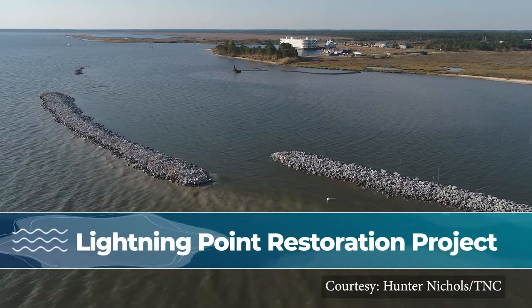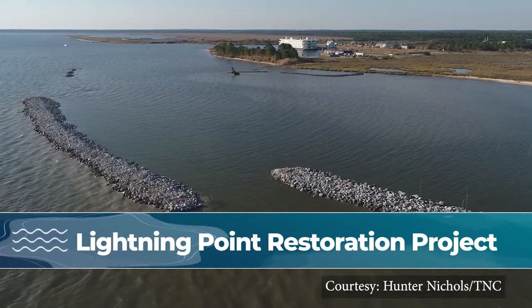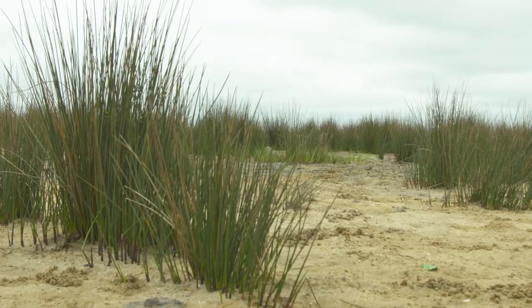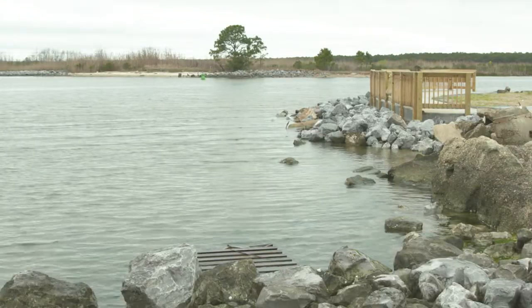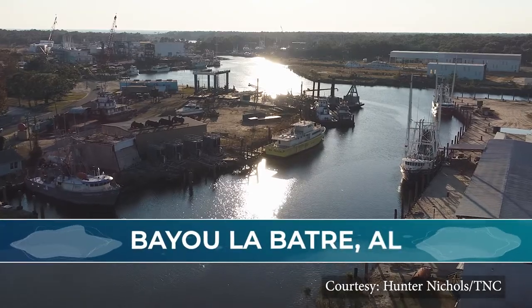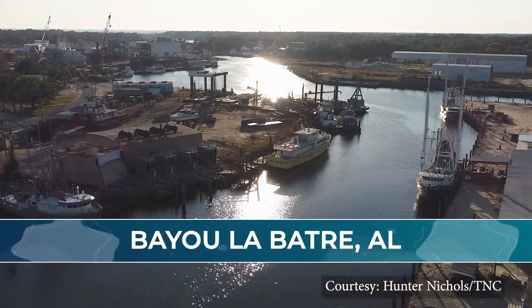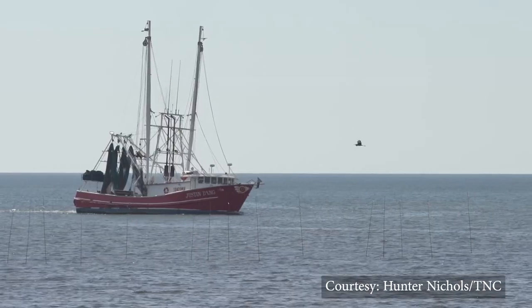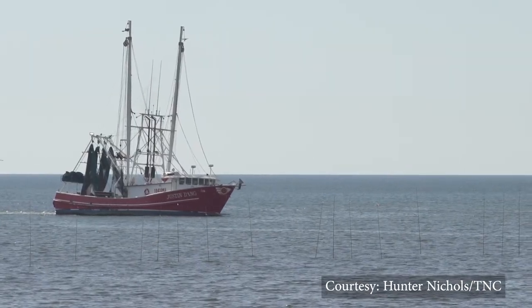Bayou La Batre is a significant seafood location for the state of Alabama — the seafood capital of Alabama — and because of that we need lots of marsh habitat and areas for all that seafood to grow up. This is really the gateway to the bayou, home to an economic industry for shipbuilding, seafood processing, and multiple generations of fishermen and shrimpers.